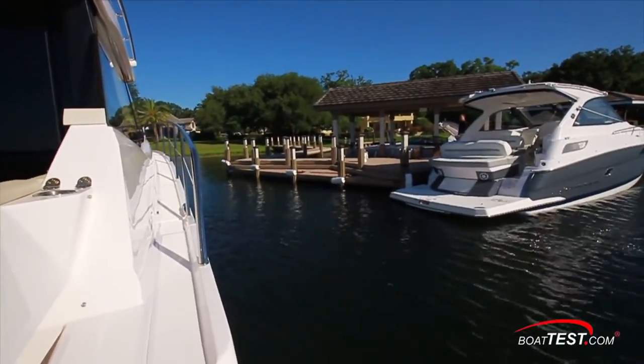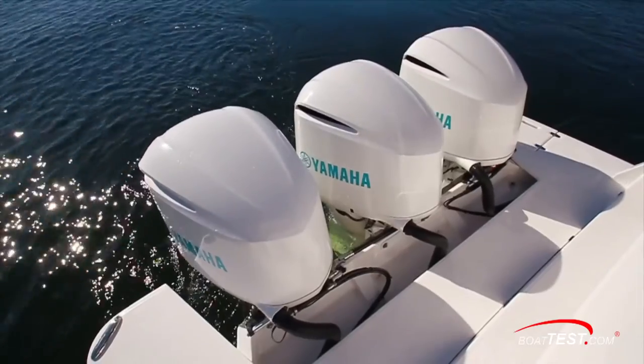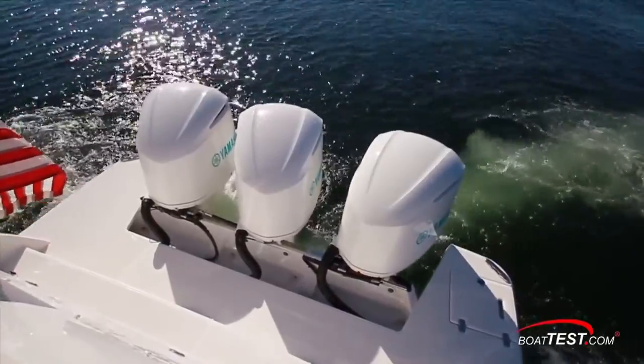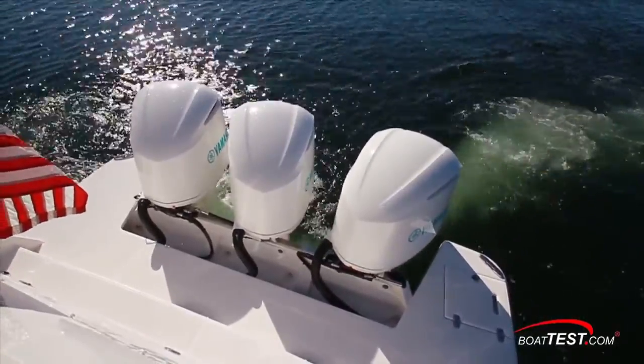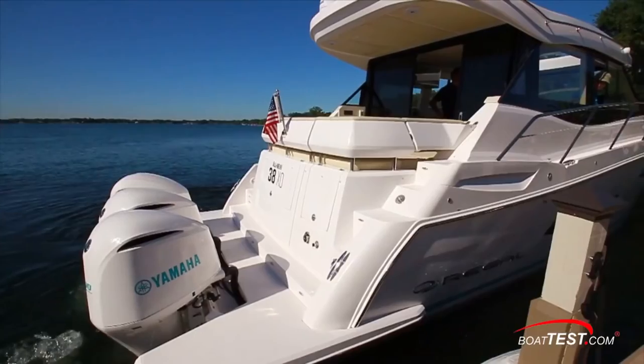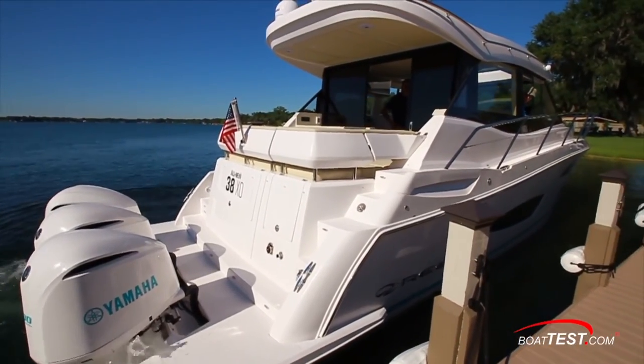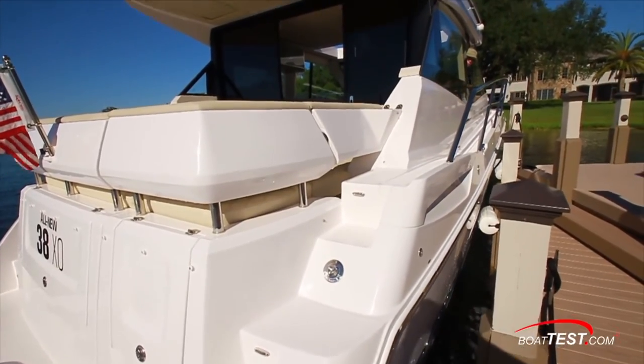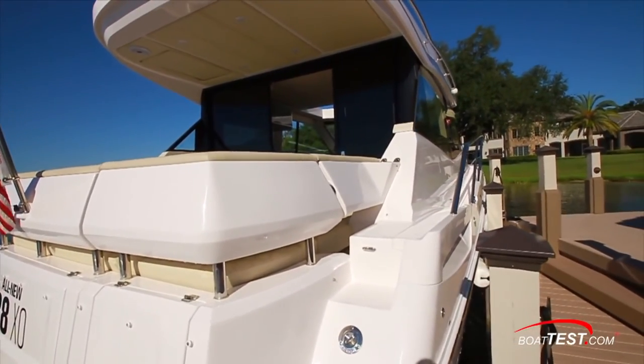For docking, we put the Hellmaster joystick through its paces to see how well the 38XO responded, and as it turned out the system was well dialed in. The three engines basically work as two because the starboard and center are locked together with a tie bar. Small movements of the stick had her sliding right in and gently up against the dock.